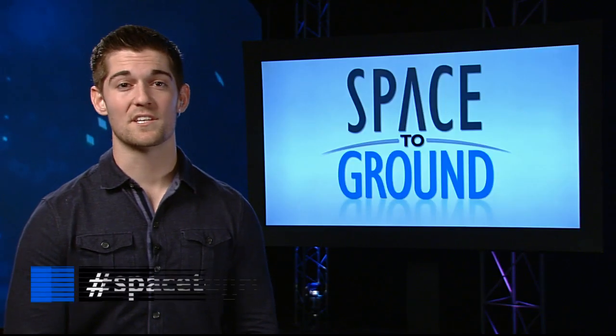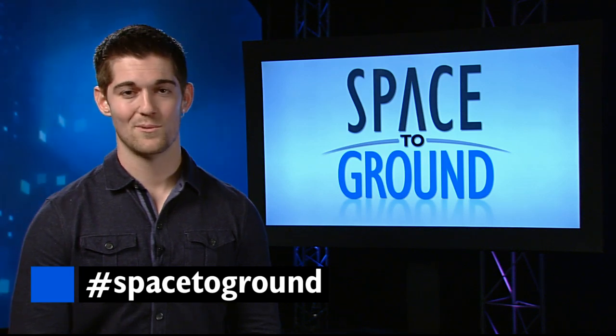Keep sending us your questions and comments using the hashtag Space to Ground. We'll see you next week.